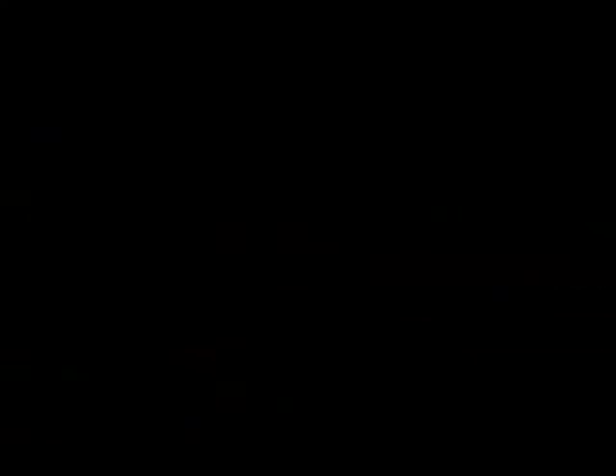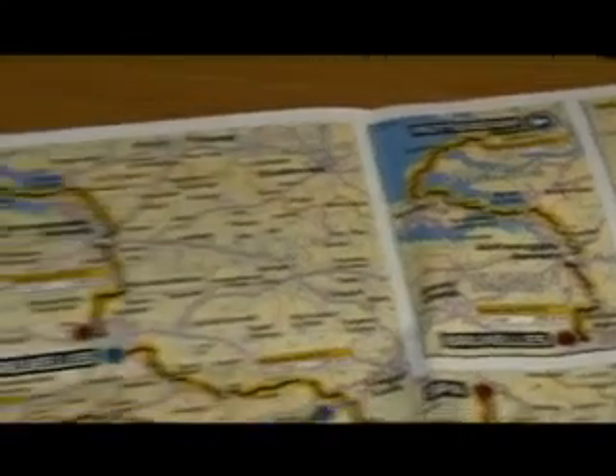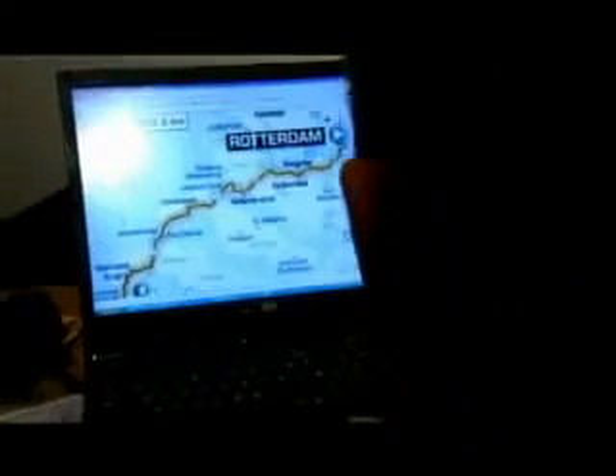On a day like this we won't find out who will win the Tour, but we could find out who will not win the Tour. So it's very important for each directeur sportif to work on this stage. We have put a lot of effort into preparing specifically for this day, but that is our job and it will be worth it.